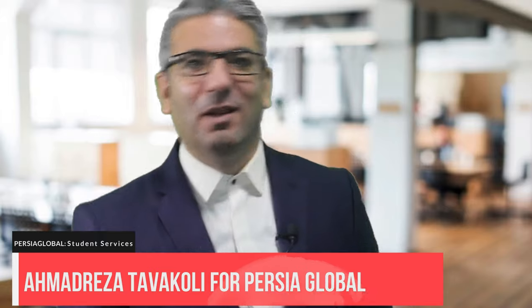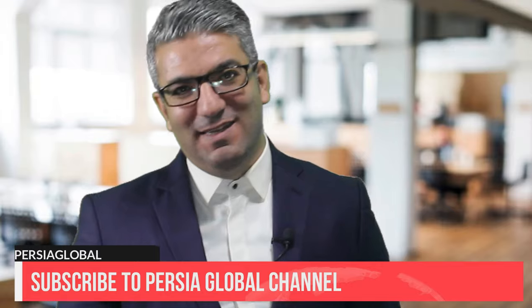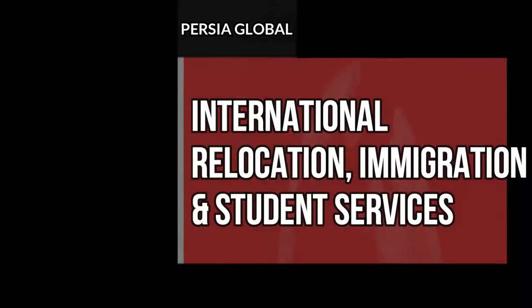This is Ahmad Reza Tabakoli for Persia Global. May God bless you abundantly on your immigration and relocation journey. Pin all your hopes on God and you will never be pinned down by man. I'll see you in the next video. Bye now!